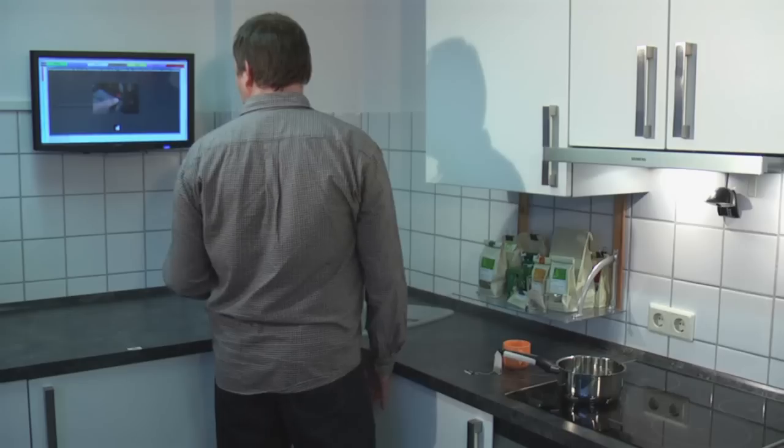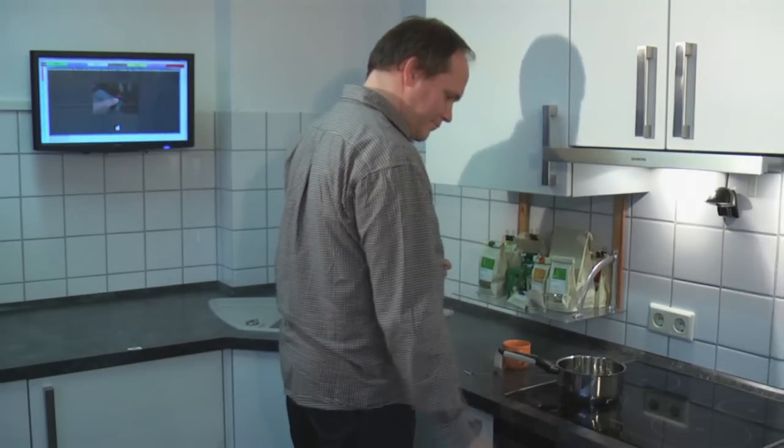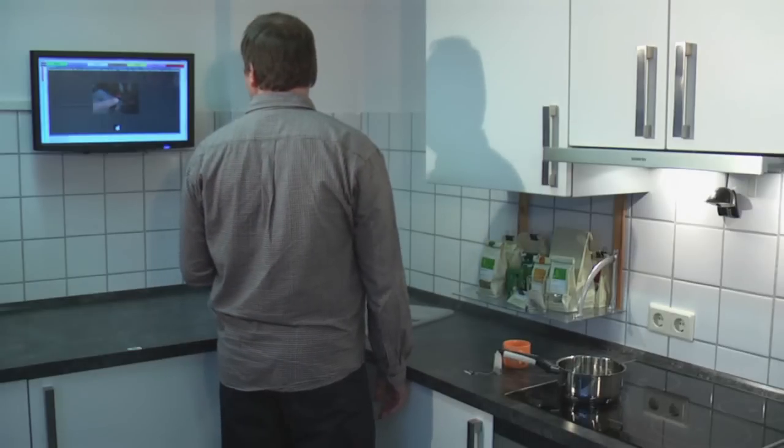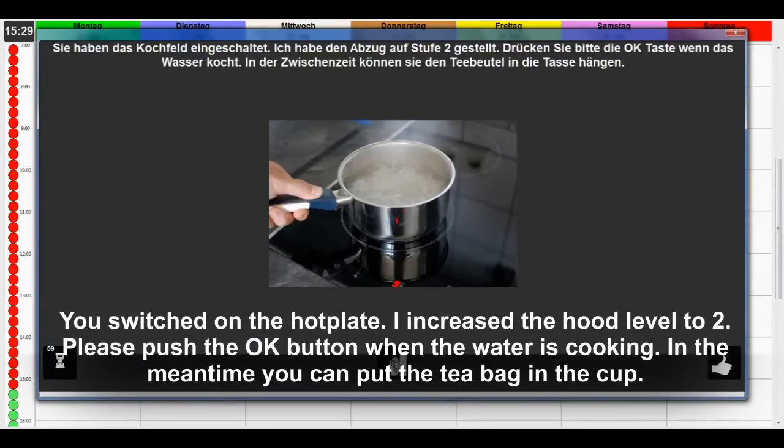All home appliances are connected to the calendar via a standardized middleware platform. This assures that all steps can be tracked by the intelligent kitchen. I have set the temperature to stage 2.